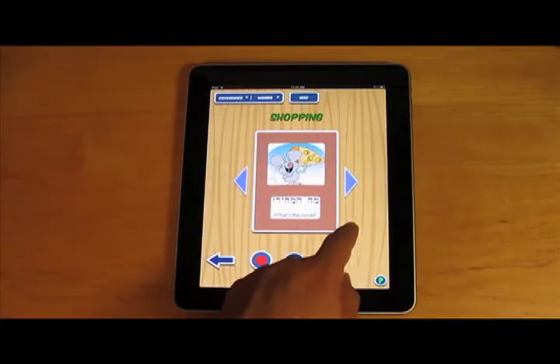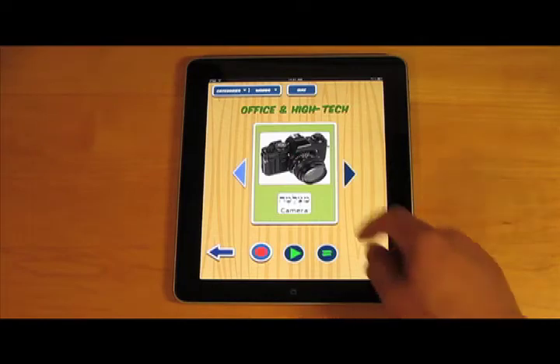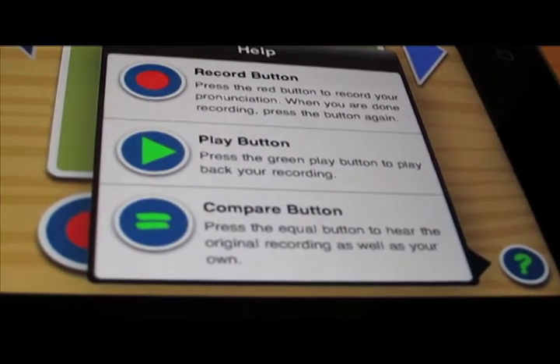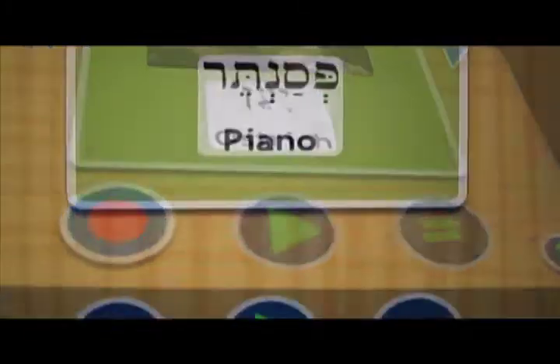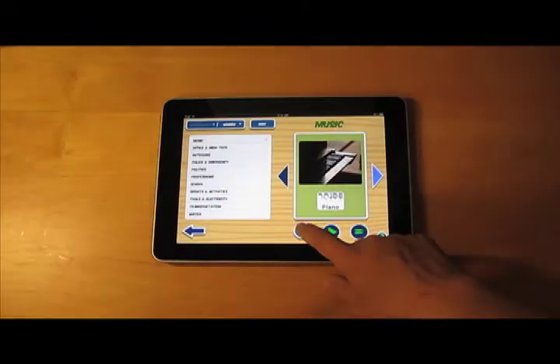descriptive photo or illustrative cartoon. You can even press again on a card to hear the word repeated. Users can improve their pronunciation by utilizing the program's unique recording feature — press the record button to record your own pronunciation.